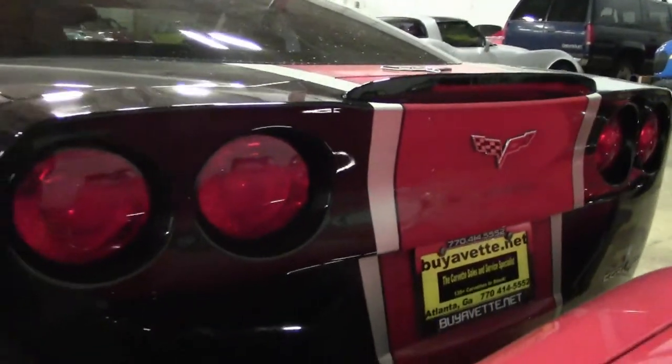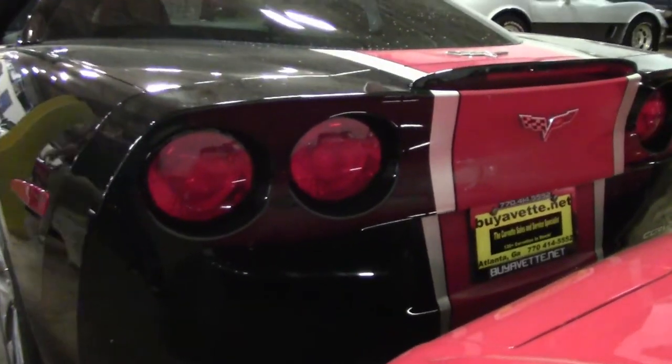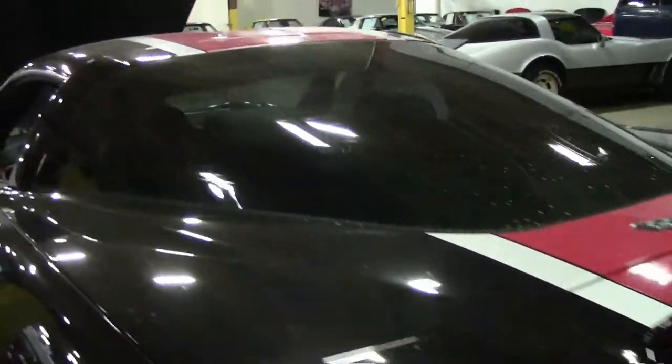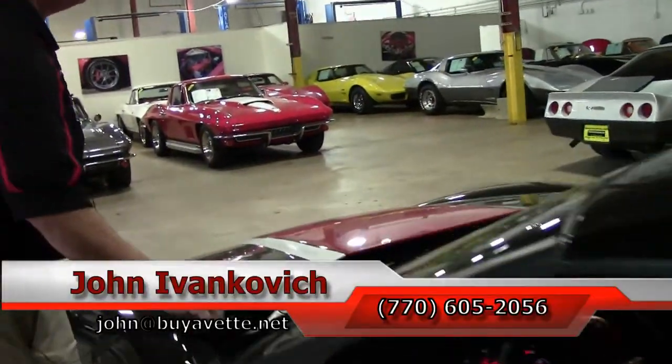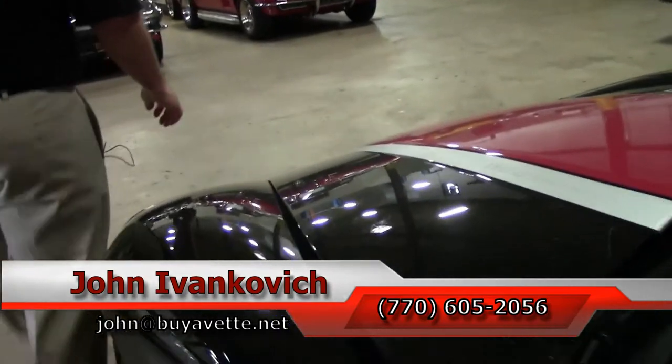If you'd like to know more about this or any of our hundreds of Corvettes and classic cars we carry in stock, please call 770-605-2056 or email john at buyavet.net.